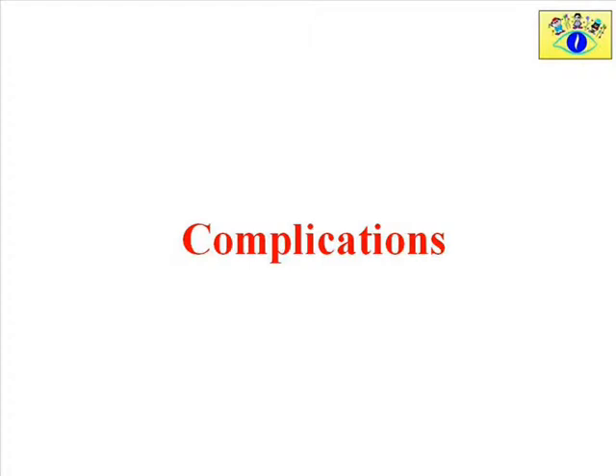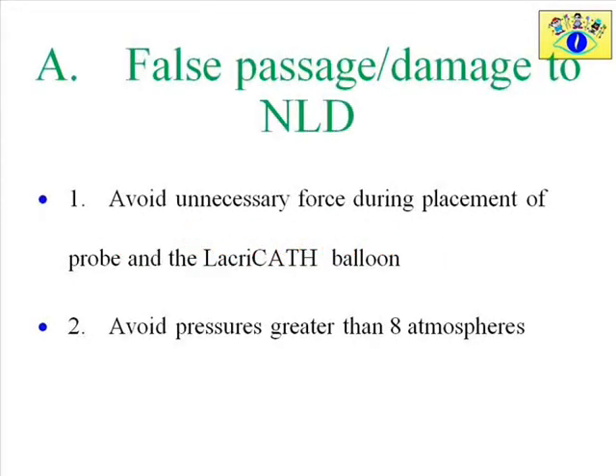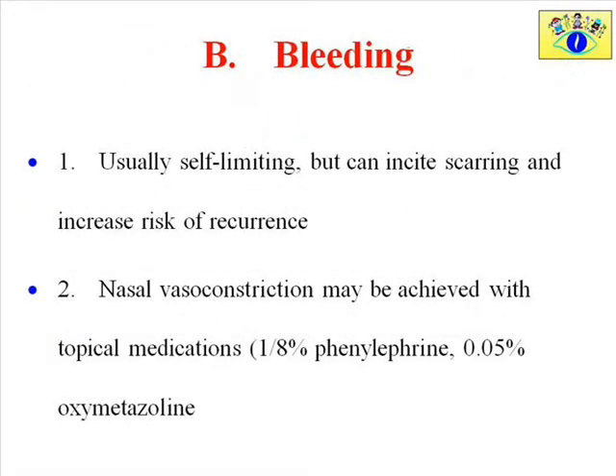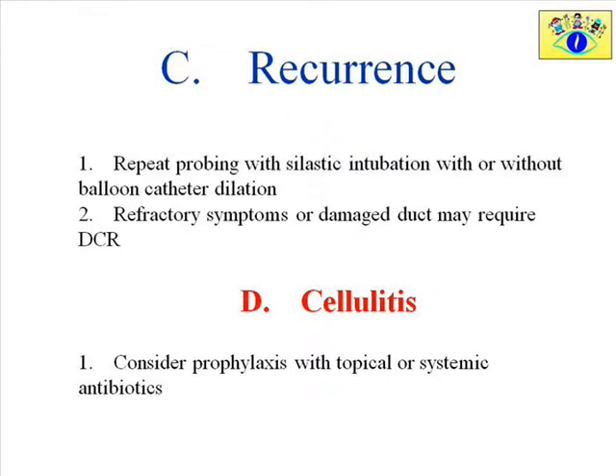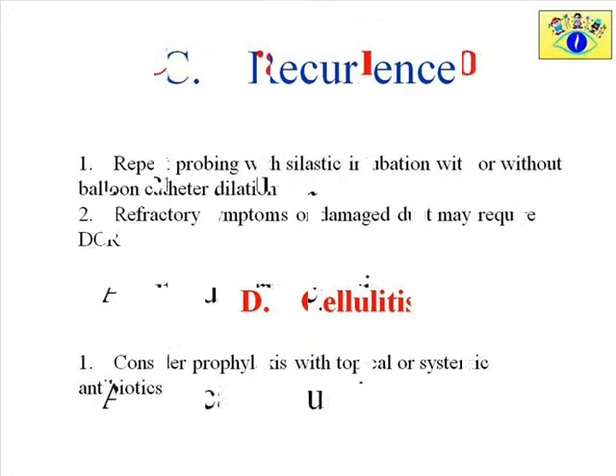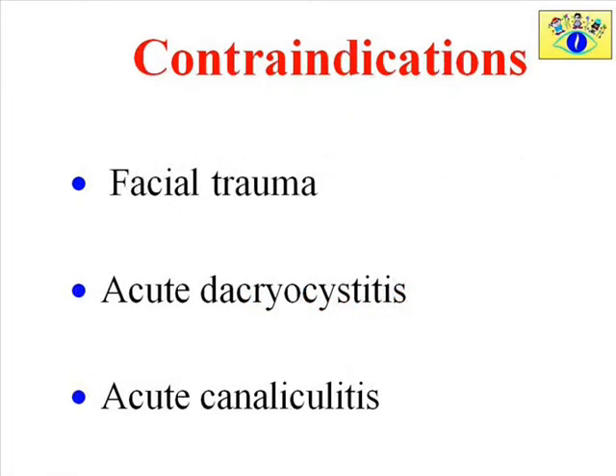The potential complications with this procedure are few and can be prevented by diligent use. One must avoid unnecessary force during placement of the probe and avoid pressures greater than 8 atm. Bleeding is usually self-limiting and can be reduced with nasal vasoconstriction achieved by installation of nasal vasoconstrictors. In patients with recurrence, a repeat probing with silicone intubation can be done. Cellulitis can be avoided with antibiotic use. This procedure should not be used in patients with active infection or facial trauma.